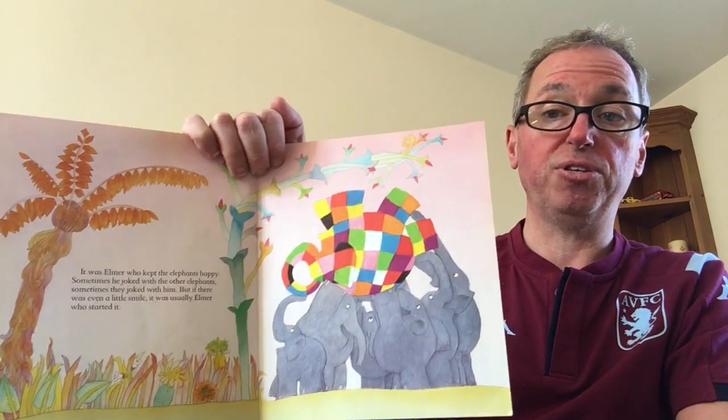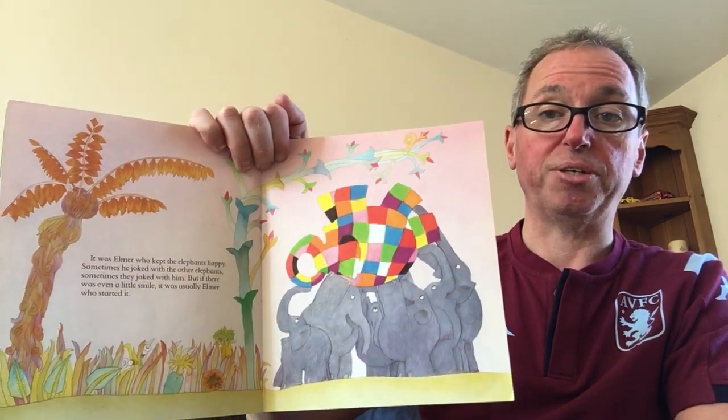It was Elmer who kept the elephants happy. Sometimes he joked with the other elephants, sometimes they joked with him. But if there was even a little smile, it was usually Elmer who started it. What are they doing to him there?